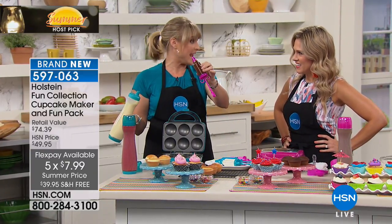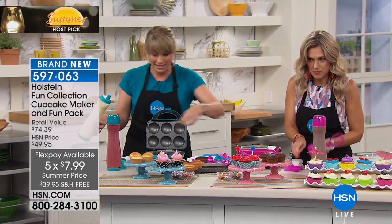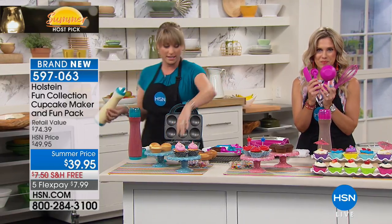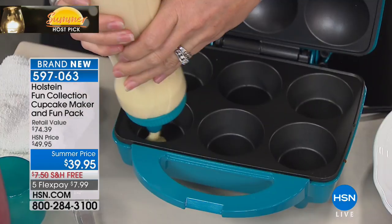You're getting the piping tube with eight tips for icing — so you can pipe beautifully. You're also getting the measuring scoops, the whisk, and a silicone spatula. All of it coming included. But the star of the show is really the full-size cupcake maker.